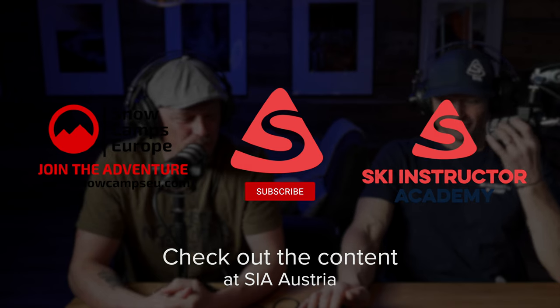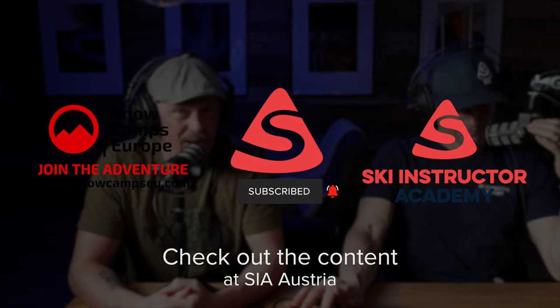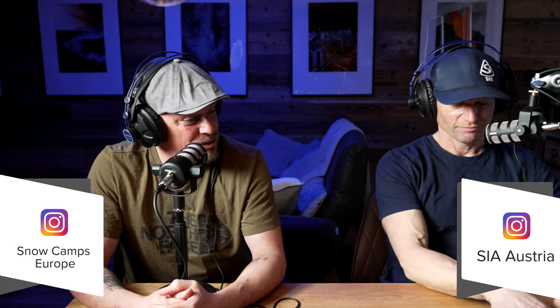Hi everybody, it's Andy from Slow Campus Europe back with Paul from the Ski Instructor Academy here in Kaprun, Austria with another podcast. And today we're talking skiing drills — good ones and bad ones, and appropriate and non-appropriate drills.